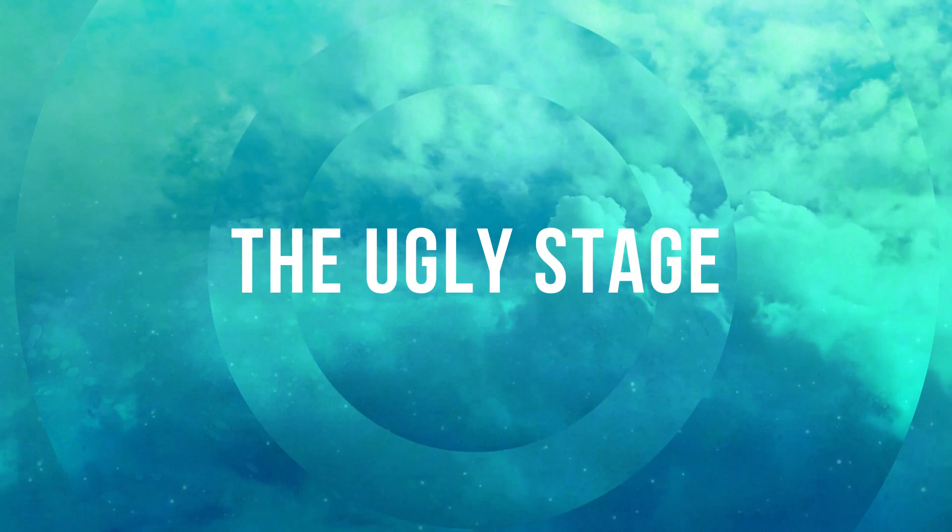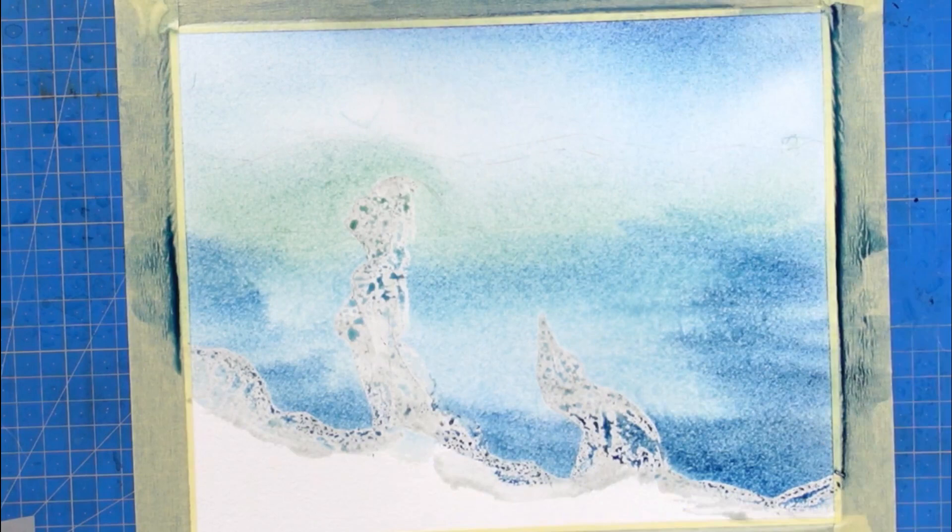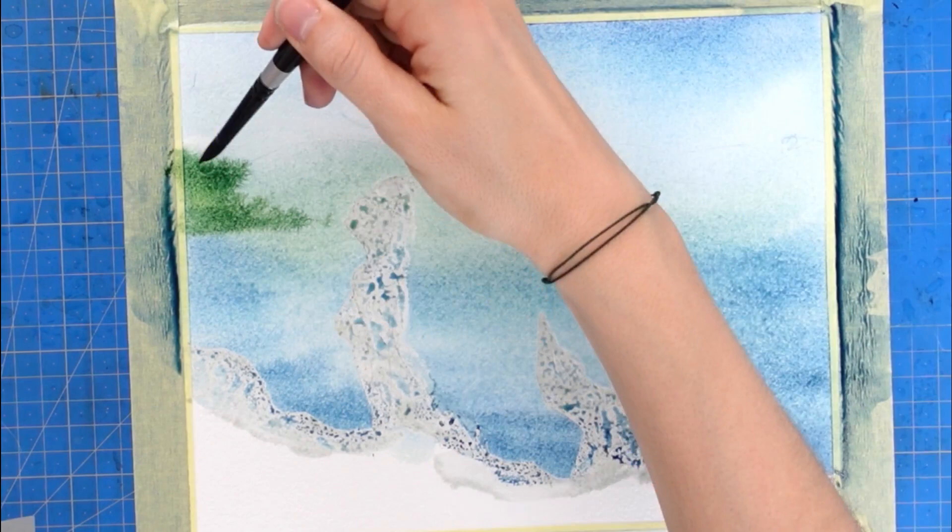The ugly stage. Why is watercolor so hard? Looking back at my two-year journey with watercolors, I don't think it's because it's difficult to master and get comfortable with handling water and drying times. With patience and practice, it always gets better and easier. I think the hardest thing to get past is the ugly stage, because this never goes away.